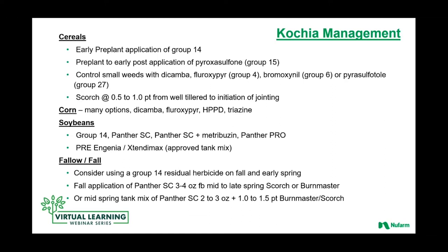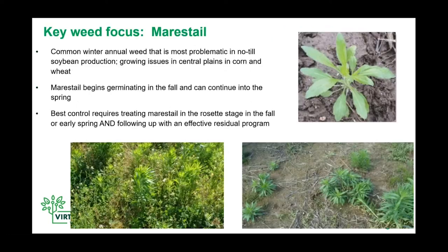Kochia is a challenge. It's going to continue to become more problematic as more traits move west. We'll see more pressure on dicamba and kochia. So it's just going to be a difficult weed that we'll continue to have to be on top of to manage in burndown applications.